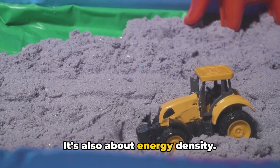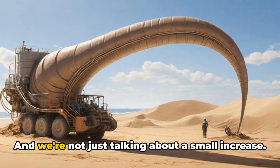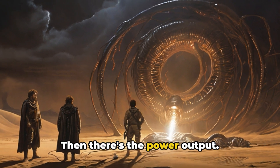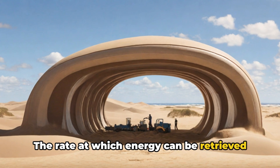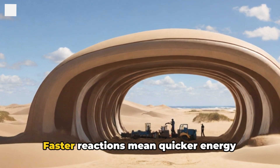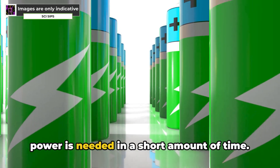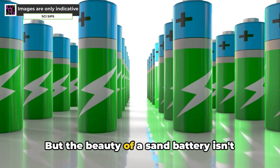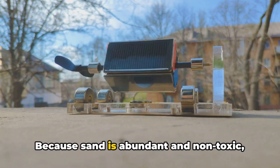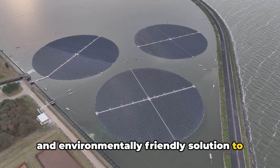The energy storage capability of a sand battery isn't just a function of its size — it's also about energy density. The more densely packed the sand particles, the higher the energy storage. Doubling the density can quadruple the energy storage. The rate at which energy can be retrieved depends on the speed of the electrochemical reactions: faster reactions mean quicker energy discharge, crucial when high power is needed quickly. Because sand is abundant and non-toxic, sand batteries could offer a sustainable and environmentally friendly solution to our increasing energy demands.